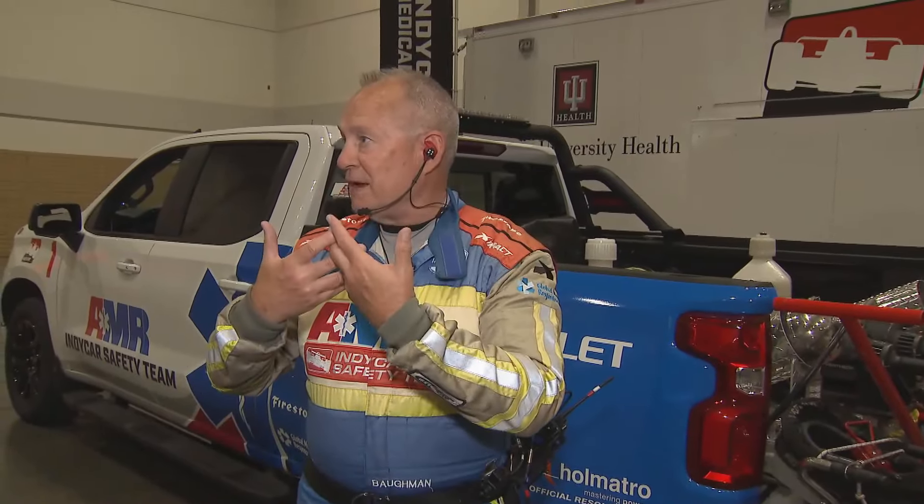At that point, we pull in a second truck and get enough people on it. Six of us can lower the car down, put it on its wheels, and then reassess the driver — in this case Stingray — and ask whether they think they can climb out of the car. Stingray helped himself up and out of the car.